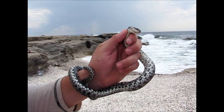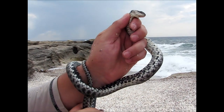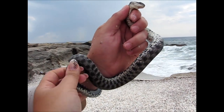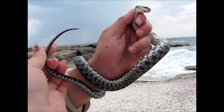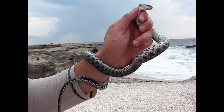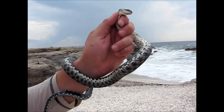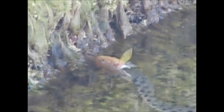Sea snakes, the Hydrophiinae, also known as coral reef snakes, are a subfamily of venomous elapid snakes that inhabit marine environments for most or all of their lives. Most are extensively adapted to a fully aquatic life and are unable to move on land, except for the genus Laticauda, which has limited land movement. They are found in warm coastal waters from the Indian Ocean to the Pacific and are closely related to venomous terrestrial snakes in Australia.